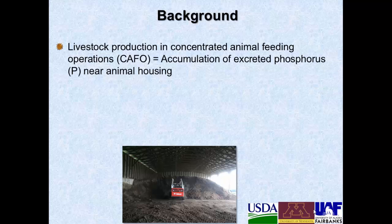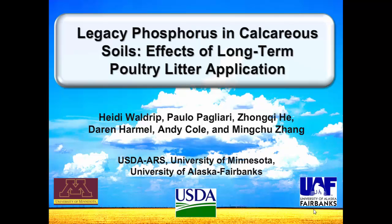In this case it was a poultry litter, and we applied it to calcareous soils, and that poses a special problem because of the high contents of clay in these particular soils as well as calcium carbonate.